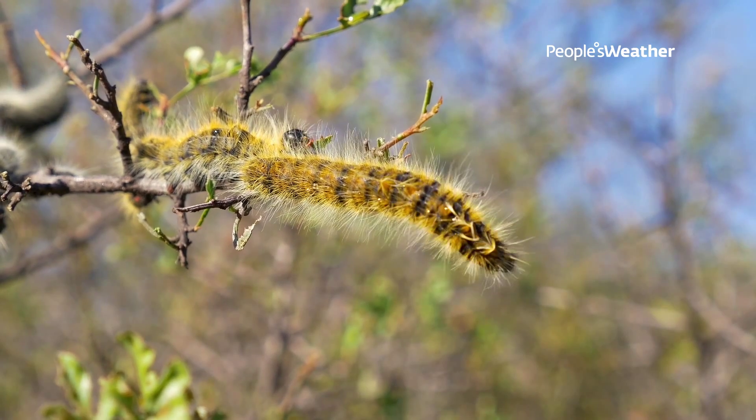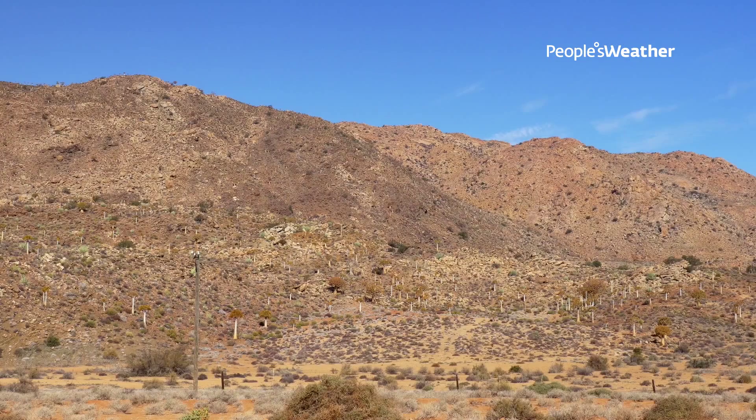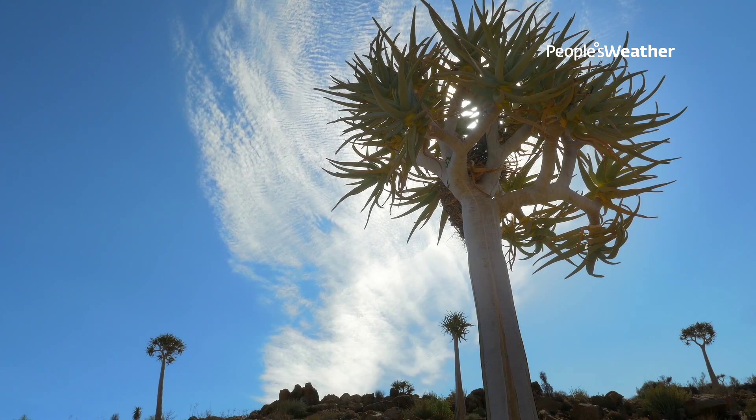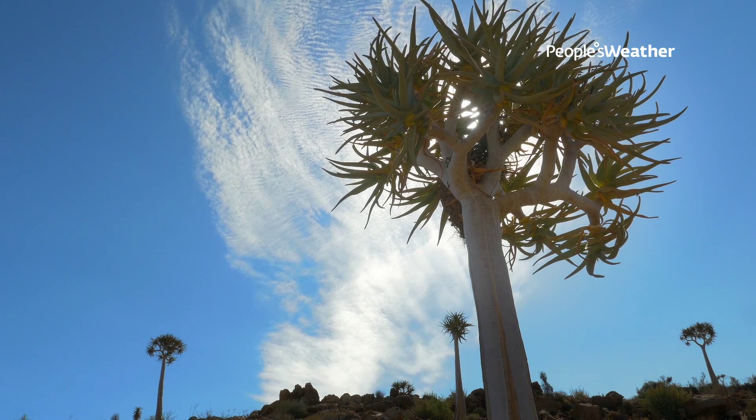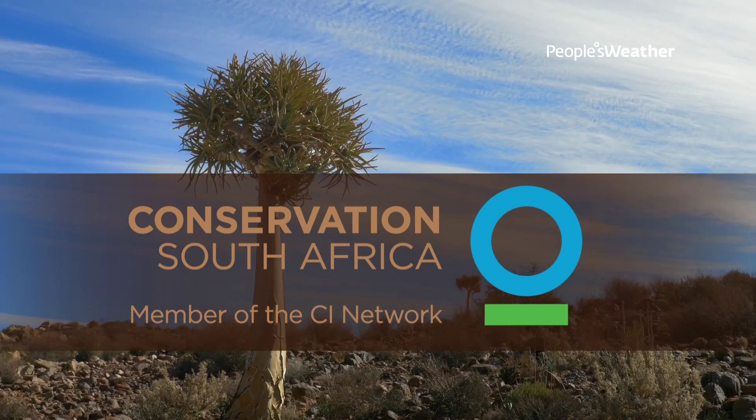A study has shown that further north in Namibia, the way the weather is changing and getting warmer, the quiver trees on the northern side die off and all the young start growing on the south. So the quiver trees are slowly moving out of Namaqualand, which will be such a sad thing. It's a species we all love.